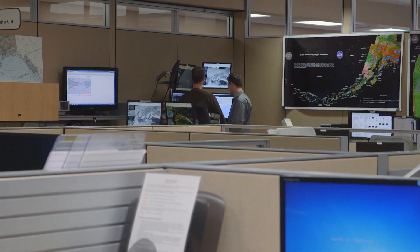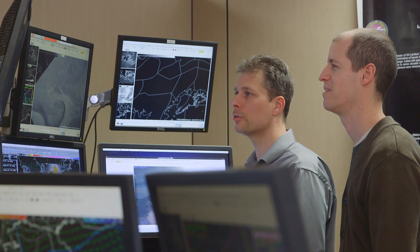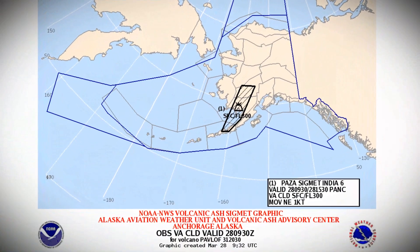We're going to try to integrate those data products into our near real-time data viewing system and then make that available to the National Weather Service in near real time. When we issue volcanic ash advisories, we're not always very clear on precisely where the ash is located. Instead of drawing a large polygon that describes where the hazard may be, this would allow us to fine-tune that and perhaps draw smaller areas.